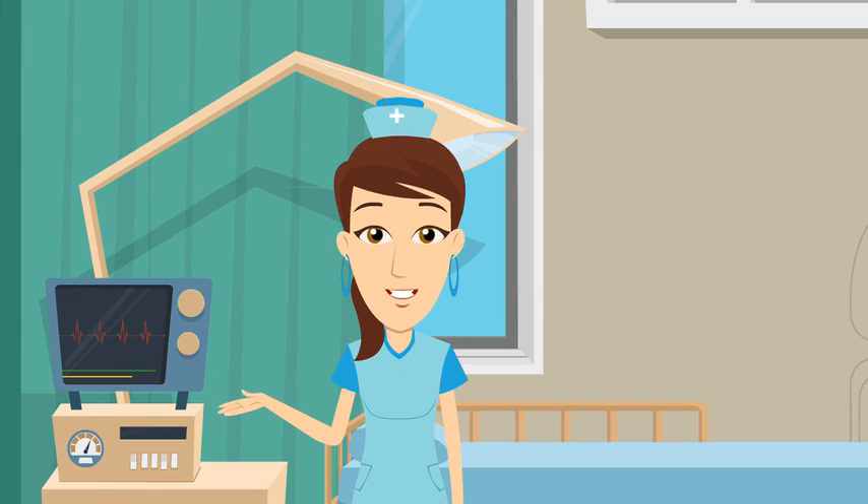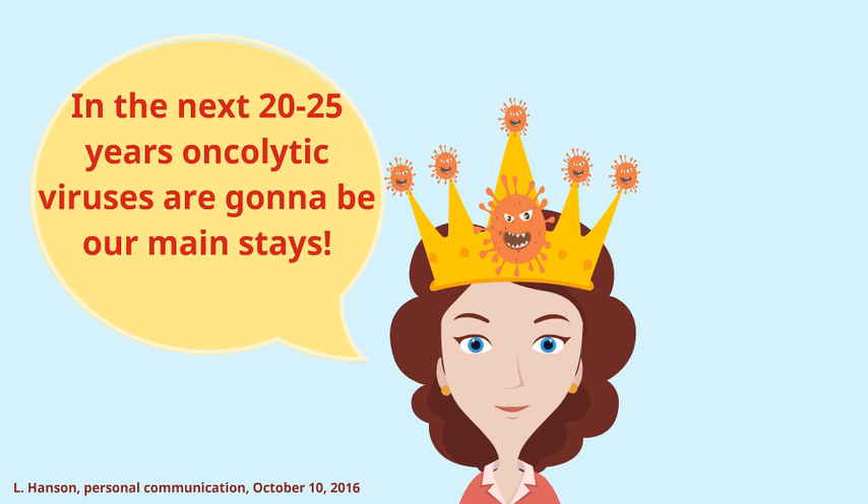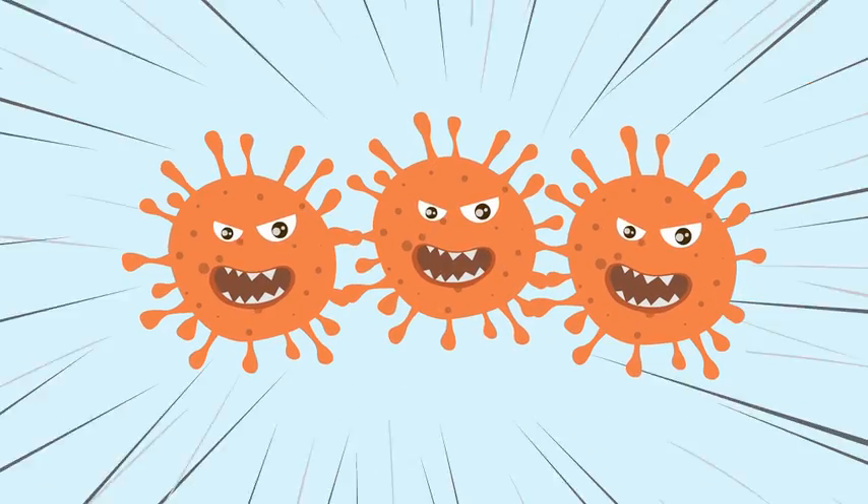But take these words from virus expert Dr. Hansen: 'In the next 20 to 25 years, oncolytic viruses are going to be our mainstays. They are the future, and so are you.' Be encouraged.